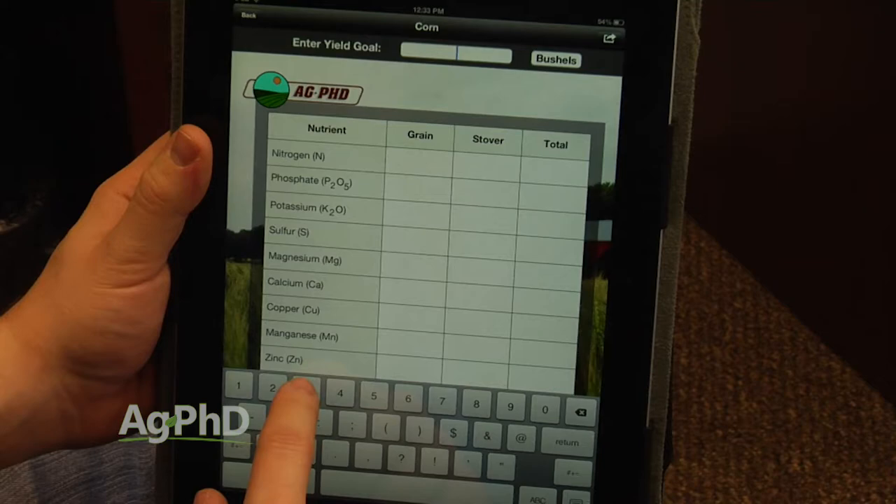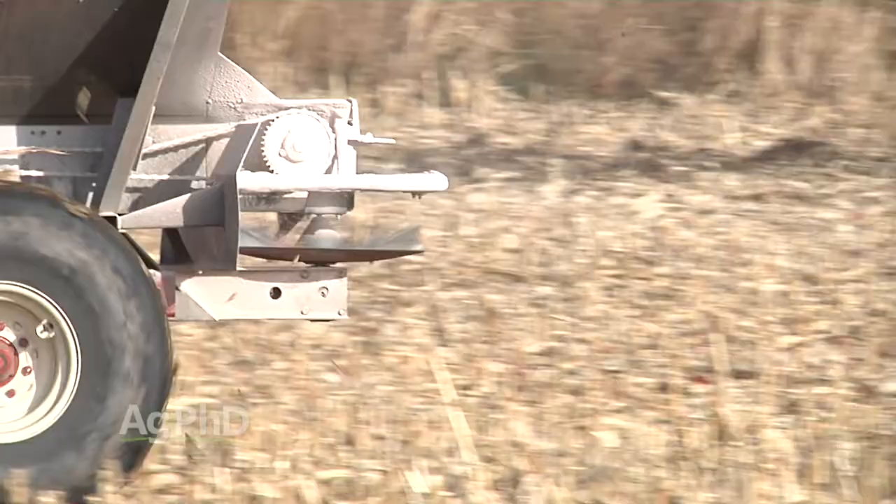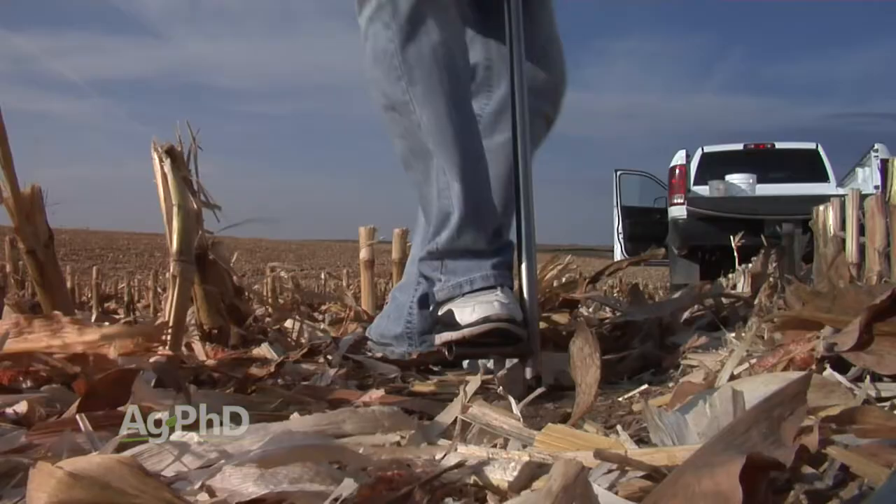Every crop has a little bit different nutrient needs, and in most cases we're talking very small quantities. But what can happen with some of these micronutrients is if you don't have your soil levels up to a certain point, even if you put out a tenth or five hundredths of a pound that you need for your crop, it might get tied up by other nutrients. So we talk a lot about trying to have an overall balance of nutrients in the soil, and don't think it's incredibly complicated.